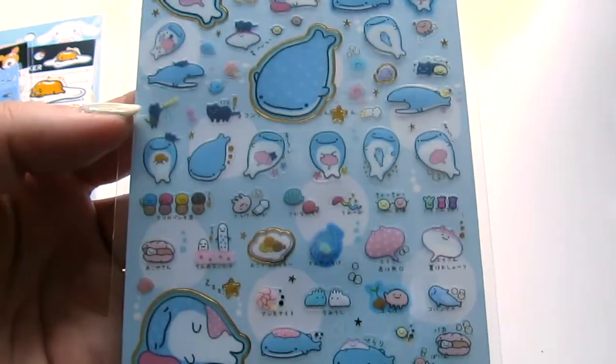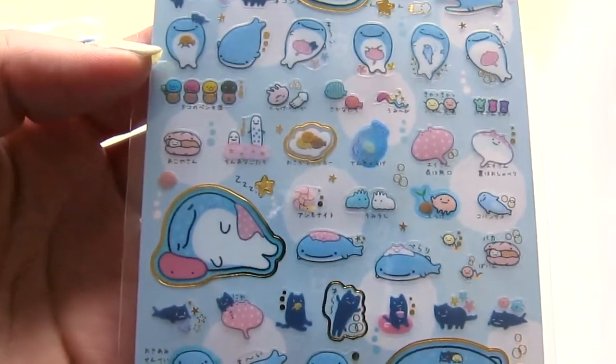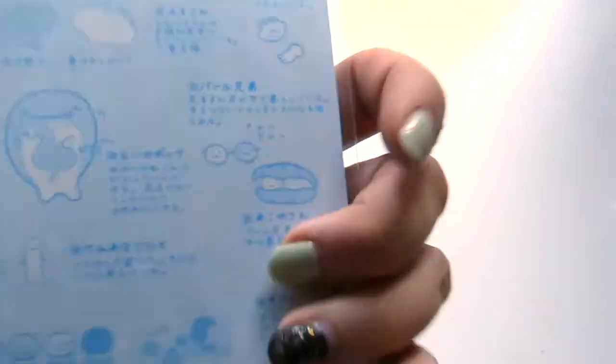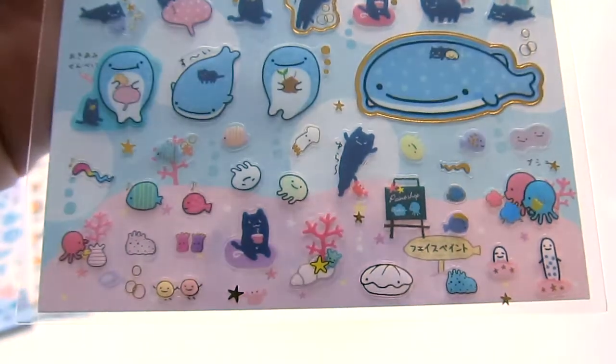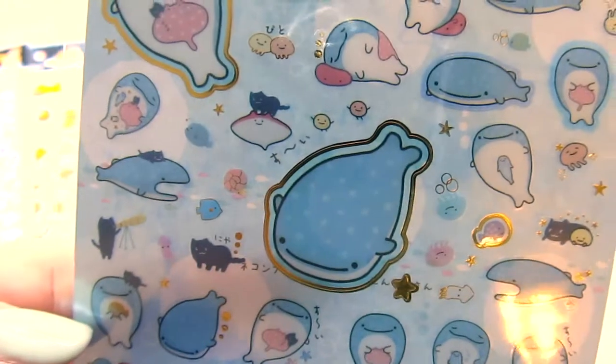And then this character, whose name I have forgotten — I'm not going to remember right now — but it's a whale shark. Super into that. They're so cute. Whale sharks are probably one of my favorite fish, cause, you know, who doesn't have favorite fish? Come on. And here's just another sheet with some different designs.